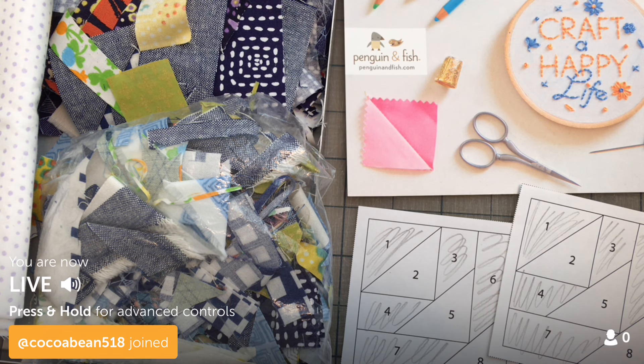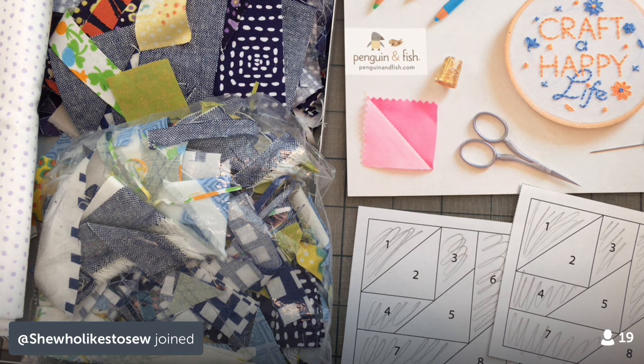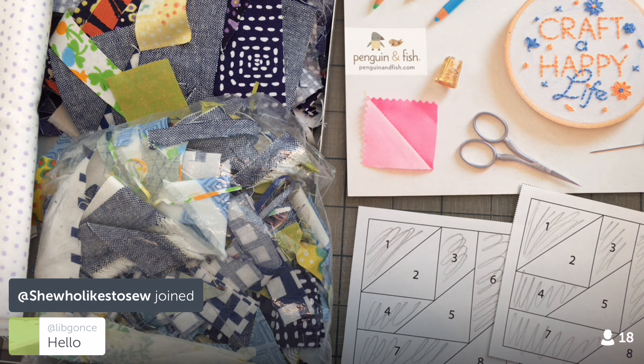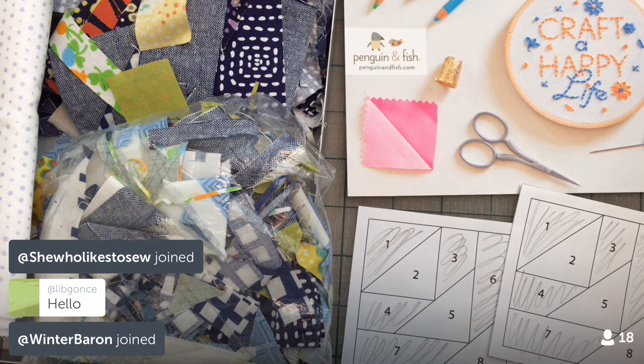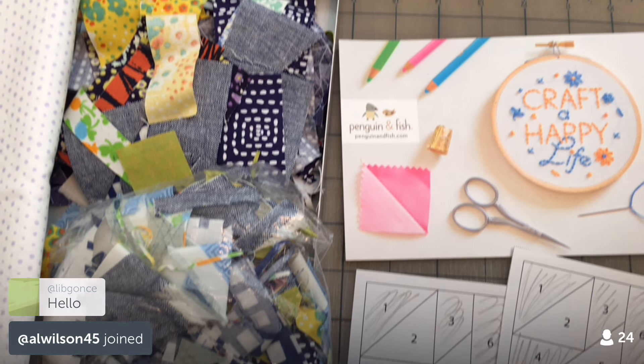Hello, happy Thursday everyone. Hello Replay viewers. Thanks so much for being here, and thank you YouTube viewers for watching as well. YouTube viewers, if you'd like to watch live, join me on Periscope in the Periscope app. Look for Penguin and Fish, all one word. I'm here every night at 9:30pm Central. Thanks so much for coming in guys. I'm going to flip you around and we'll get going.